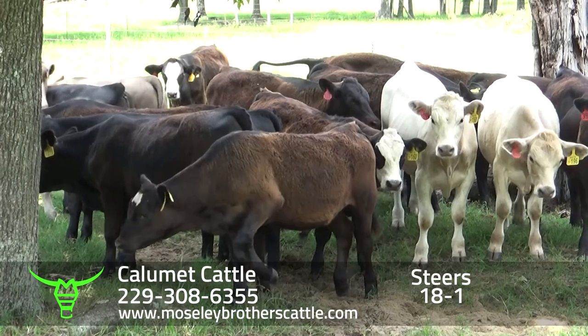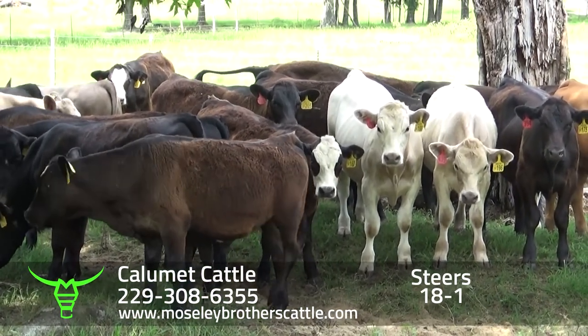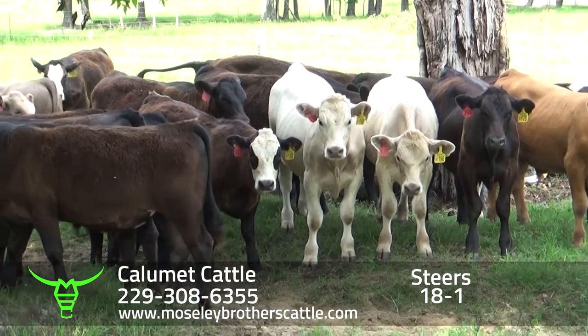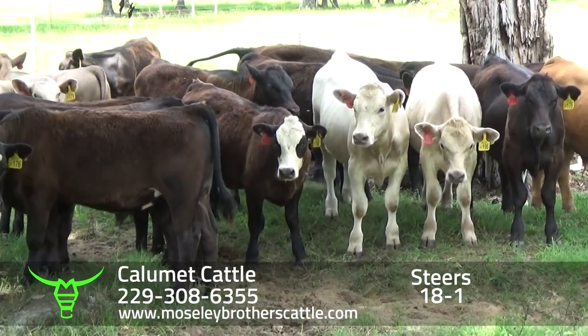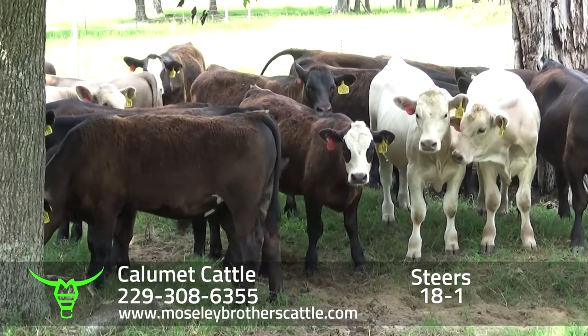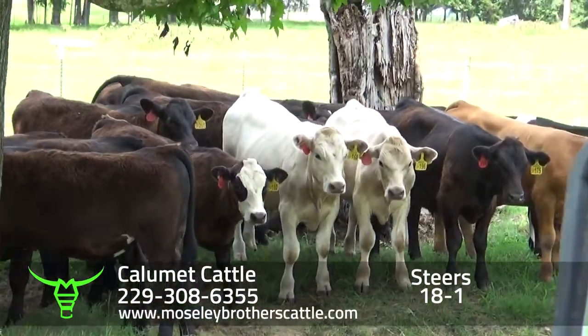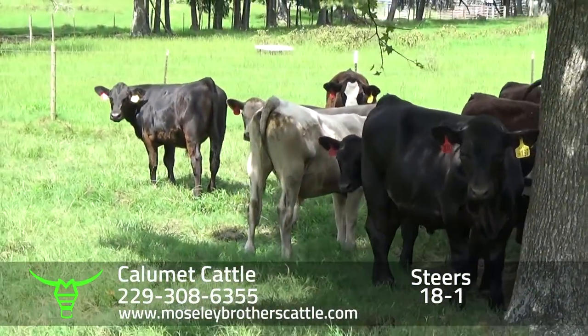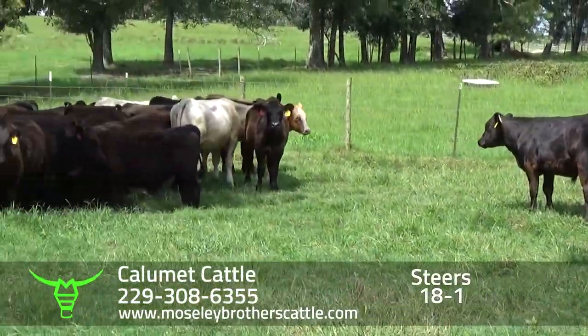Out of these 73 steers, there's approximately 62 blacks, one red calf, and nine shark cross calves.